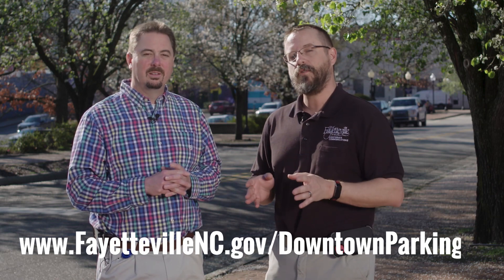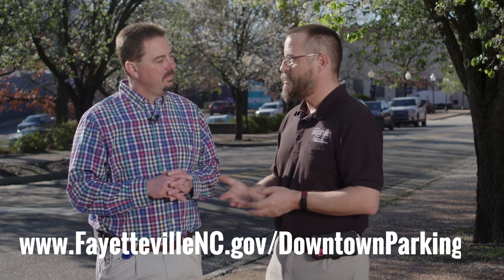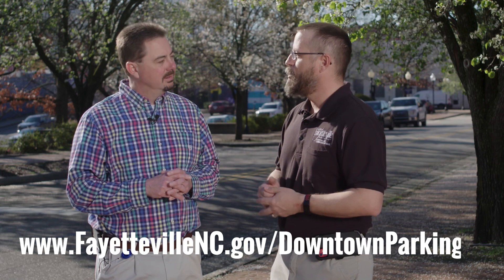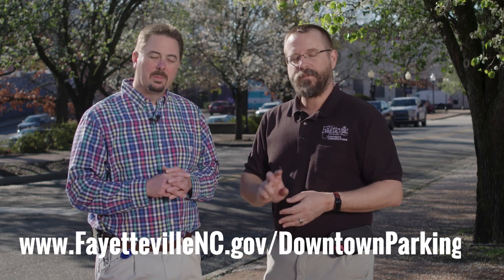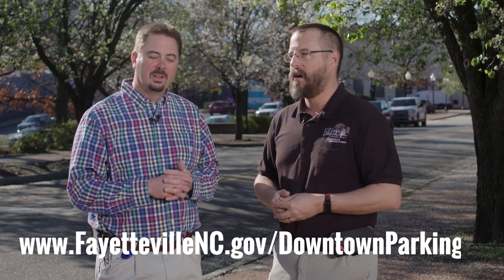There's a lot of information available on our website at fablenc.gov/downtown-parking. We also have a new website under development, and once it goes live, the city's current website will automatically redirect you to the new one. Be sure to check in often.